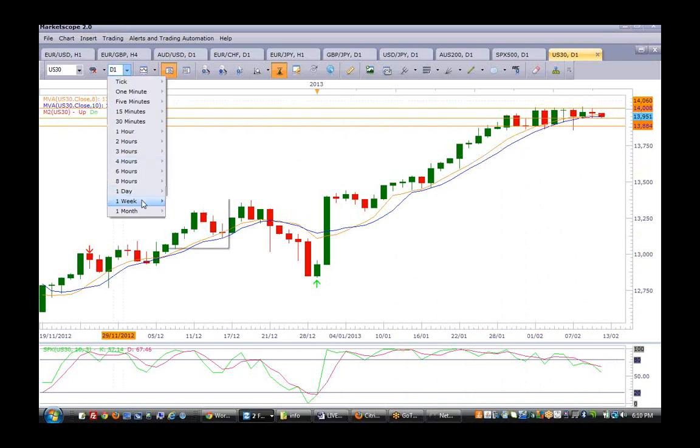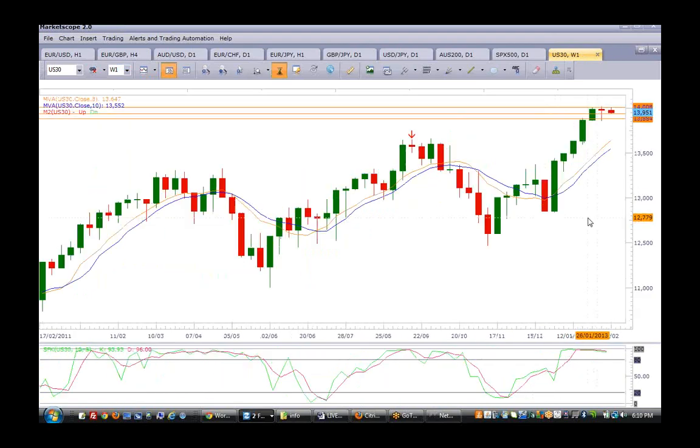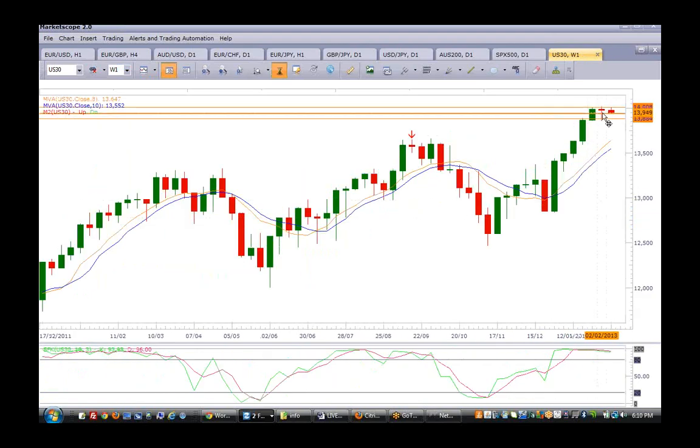Looking at the weekly very quickly — last week was a very nice doji. If it finishes like this, and it's also very overbought, a possible method two may form. If it does, then a very nice correction to about the 13,500, since suppliers are resisting the supply area above the 14,000.